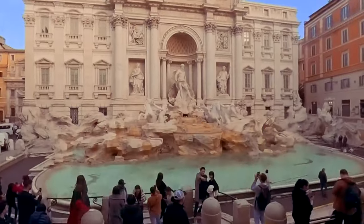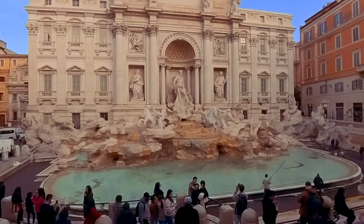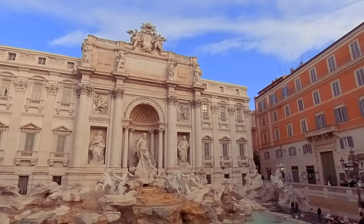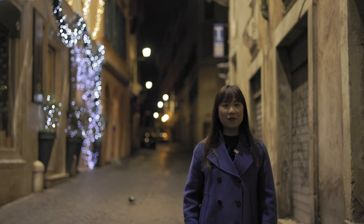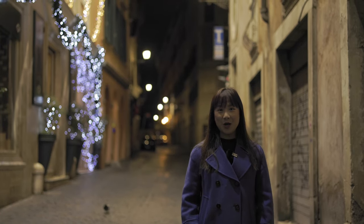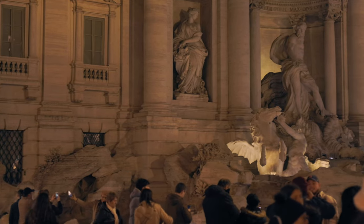We chose a hotel close to the Trevi Fountain so we could visit it several times while staying in Rome. It is 4:30 in the morning and we are going to the Trevi Fountain. We will see whether there are fewer people there, because it was super crowded last night.